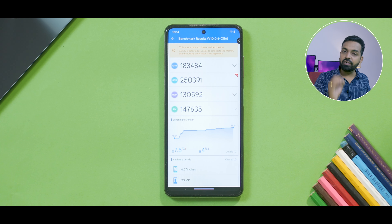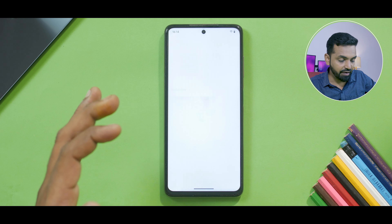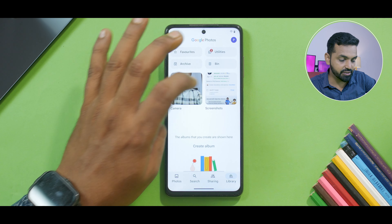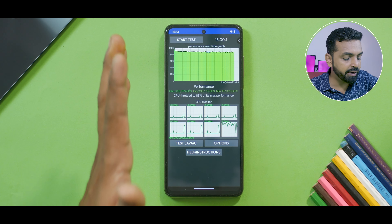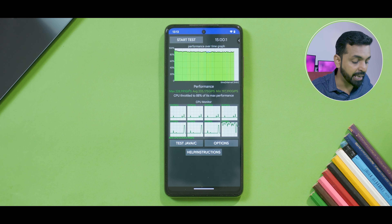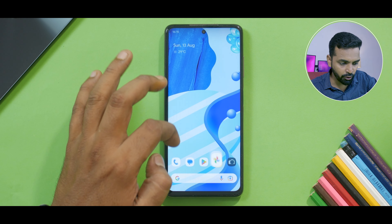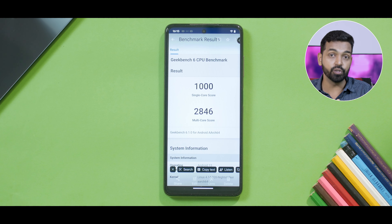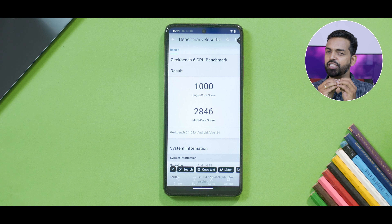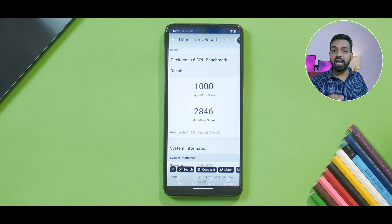The temperature increased by 7.5 degrees Celsius and the battery dropped by 4%. If we further go to Google Photos to see the CPU throttle test — the CPU throttled to 88%, which is an improvement over the previous update. The average score is 205,175 and the maximum score is 228,991 — that is better than my GT Neo 3T which has a Snapdragon 870 on Realme UI. If we talk about Geekbench — 1000 single core, 2846 multi-core. All in all, Evolution X is definitely a daily driver. I don't know why they replaced the MIUI Leica camera, but apart from that I'm super happy with it. I'm recommending it to use as a daily driver or for gaming.